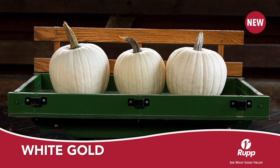White Gold is an early round white 8 pound pumpkin with a dark green handle. White Gold seems to hold its color better in the fall than other whites.